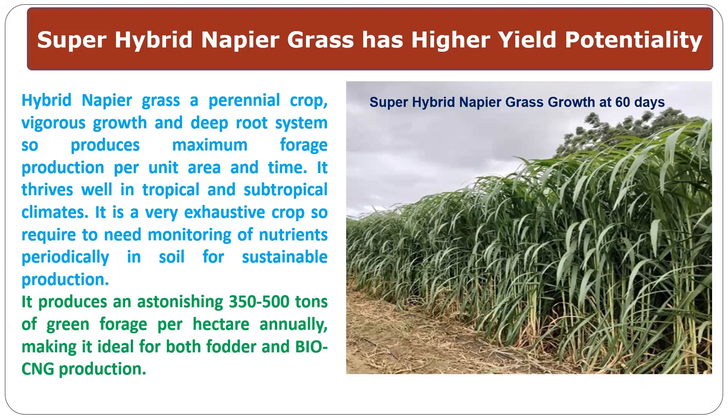In one acre, we can obtain 200 tons, making it ideal for both biogas and BioCNG production. It is also suitable for BioPellet purposes.